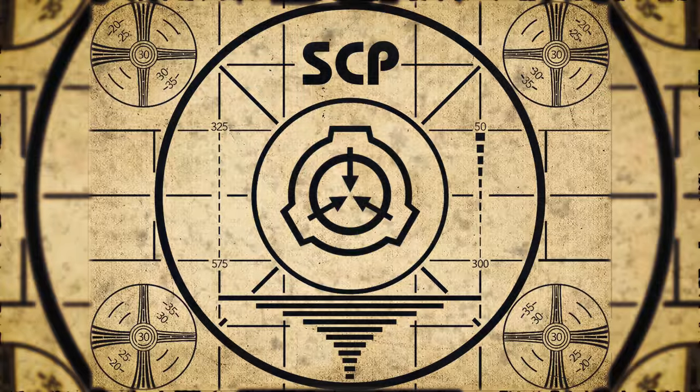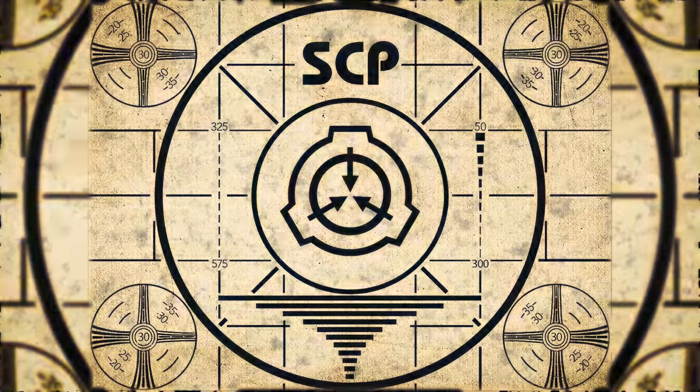Lesson complete. If you missed the previous orientation, go watch SCP-174, Ventriloquist's Dummy, right now.